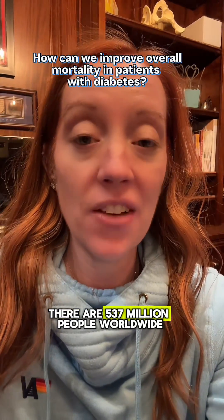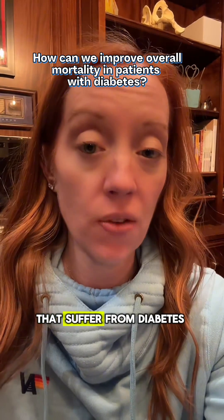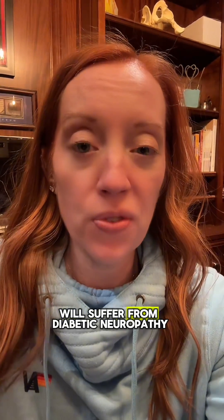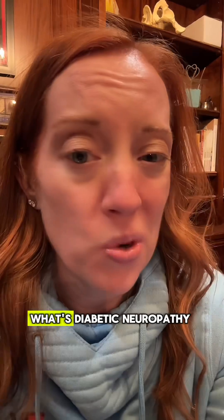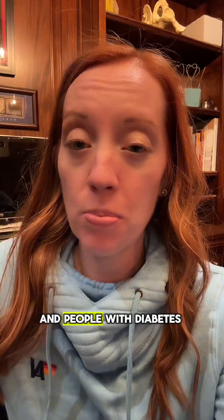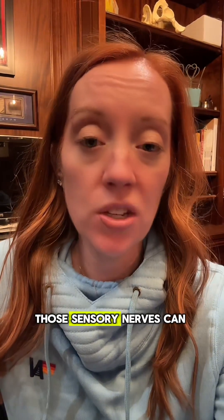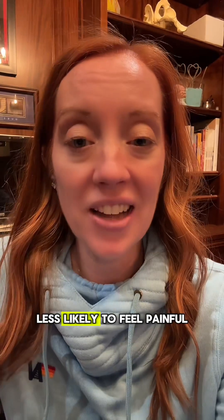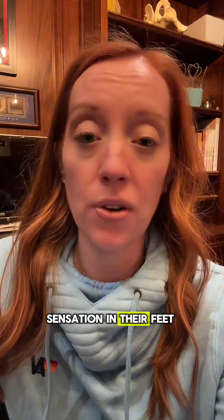There are 537 million people worldwide that suffer from diabetes, and over 25% of those will suffer from diabetic neuropathy. Our nerves communicate with our brain to tell us when we feel pain. In people with diabetes, those sensory nerves can become damaged over time, meaning they're less likely to feel painful sensation in their feet and are more likely to develop ulcers.